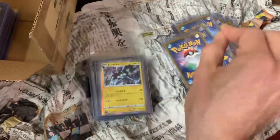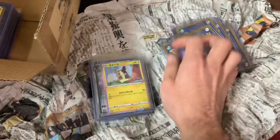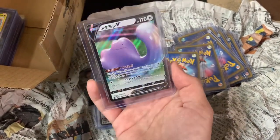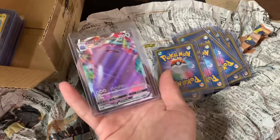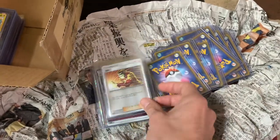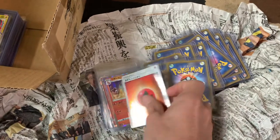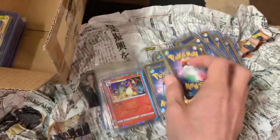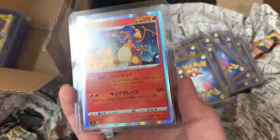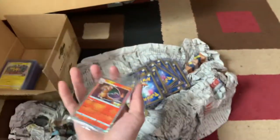Got a Togekiss, Victini — that's a nice big shiny. Got Luxray I think. Another Morpeko, a Ditto — look at that, he looks tough, flexing on you. Another Ditto — a VMax Ditto! I didn't know they had a VMax Ditto, that's cool. Trainer cards — a regular one, a hollow trainer, a shiny trainer.